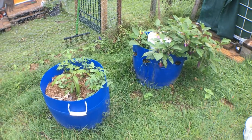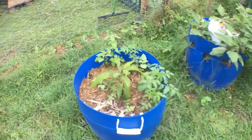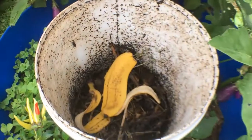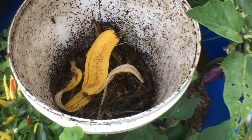Another project that has been very effective are these wicking half barrels. They both have water reservoirs down the bottom, but the one on the right has a composting chamber in the middle made out of a 20 litre bucket with holes in it for worms and compost movement.